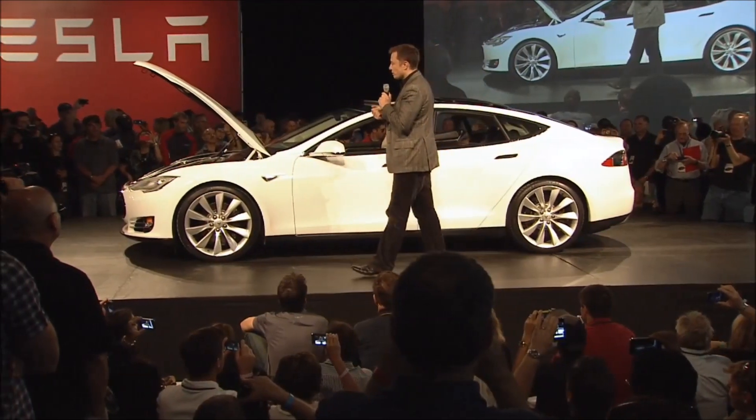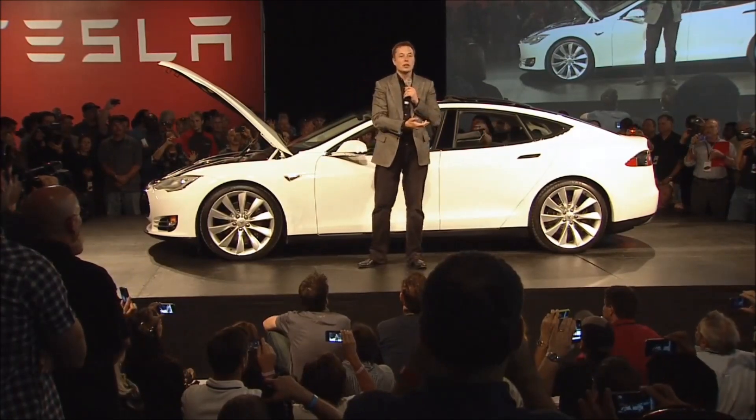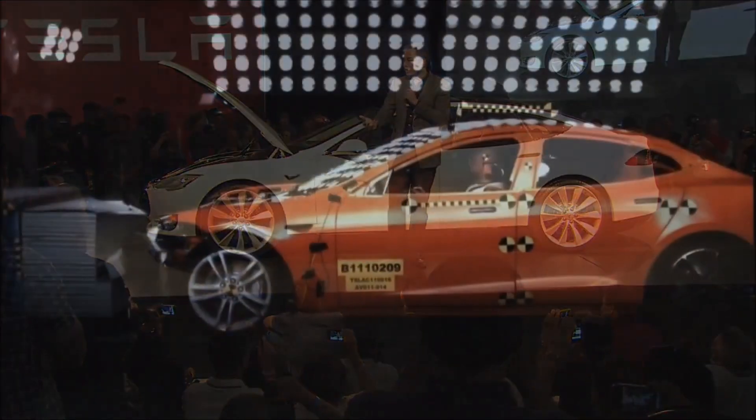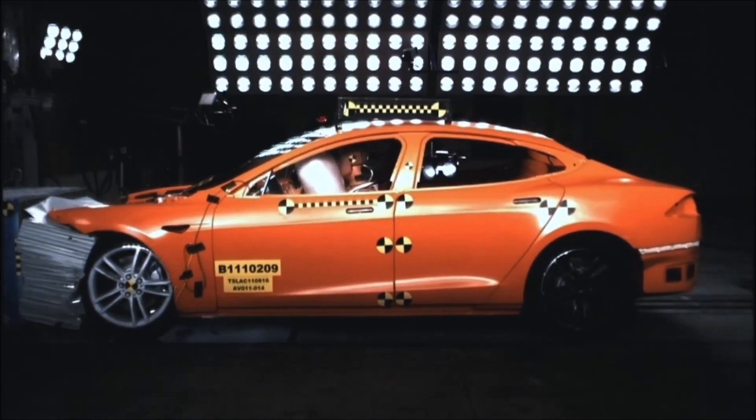Well, I think we can start off with safety first, because my kids are going to be in the car, my friends will be in the car, you guys will be in the car. We care deeply about safety and making sure that this is the safest vehicle in the world.